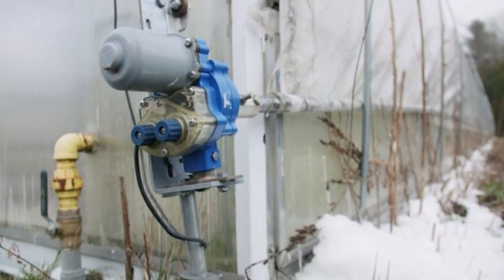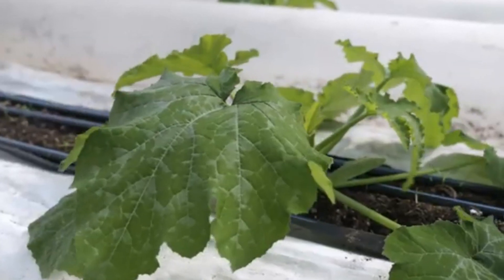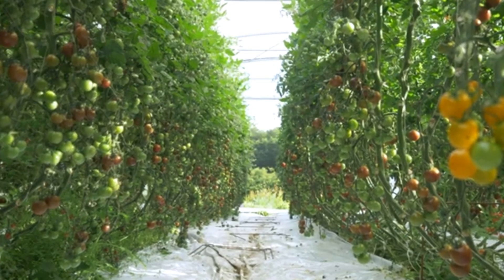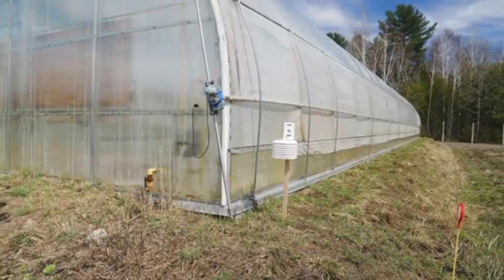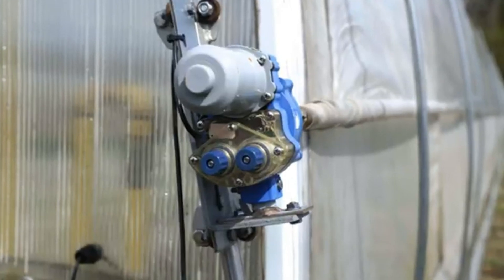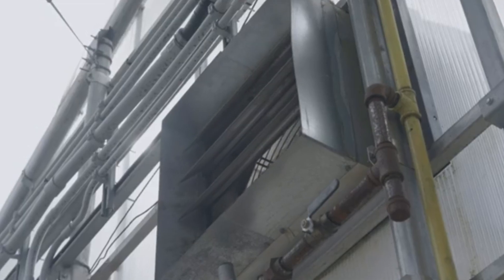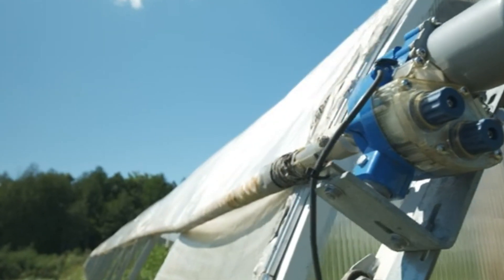With a greenhouse, you can extend the growing season, start growing crops earlier, and continue growing later in the year. This can increase yields, especially for heat-loving crops like tomatoes, peppers, eggplants, and cucumbers — crops that are both profitable and popular at farmers' markets. The ability to control temperature, humidity, and irrigation can improve the consistency and quality of produce.